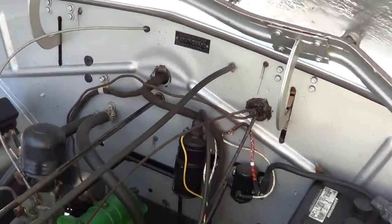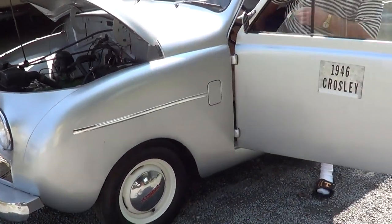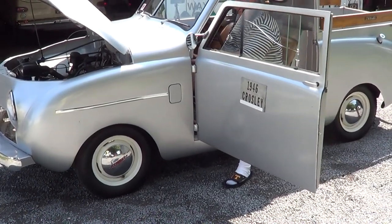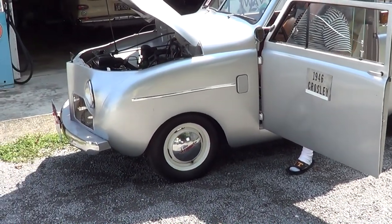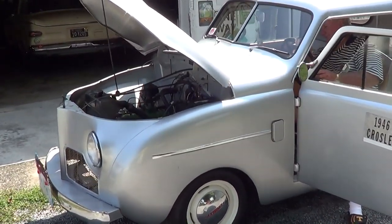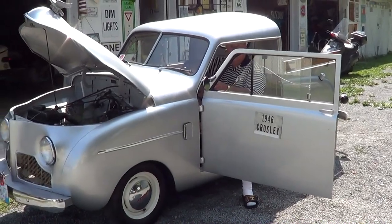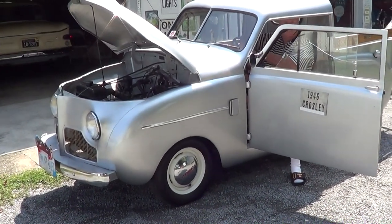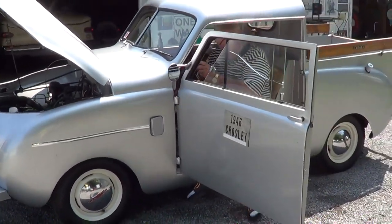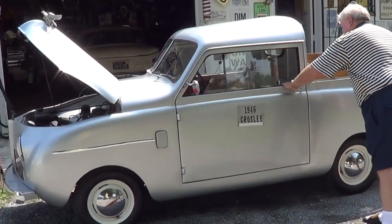Can we hear it start? Yeah, let's hear that! Look at that — boy, that thing starts right up! It's got a locomotive horn on it, Eddie — that is cool, man!